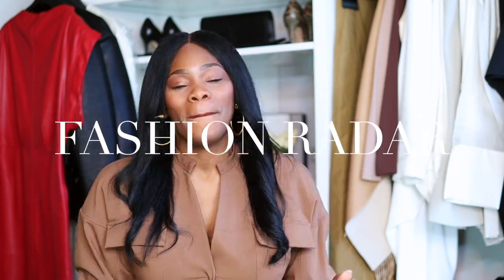Happy new year guys, this is my first video for 2024 and let's jump right into it. In 2024 I'm going to be adding a few different series to my content, and this is going to be one of them. It's called my Fashion Radar. Basically, through my shopping, browsing online, traveling, and watching other content creators, I'm going to pull out fashion radar items — things I want to add to my closet. Some will be luxury, some won't, and some will be on sale.